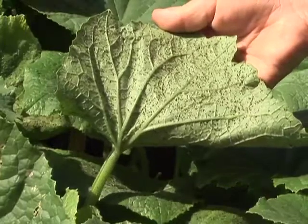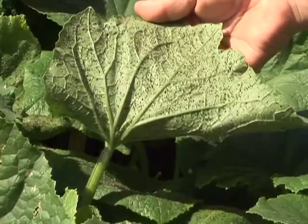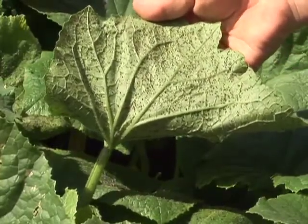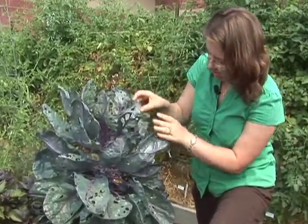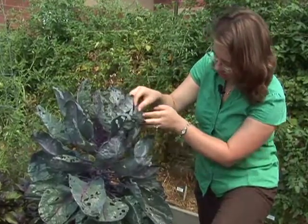These are some black aphids that have been growing happily and multiplying rapidly since no one's been paying attention. One of the things to look for when you're turning over the leaves is looking for insect eggs.